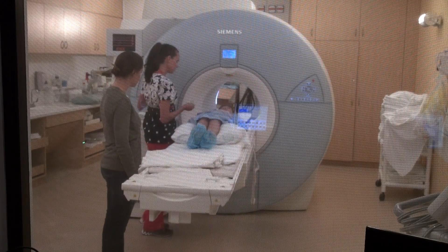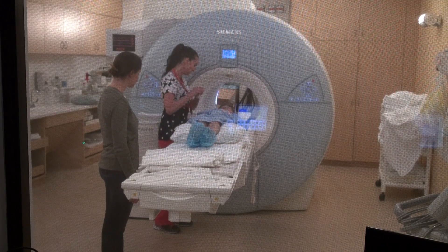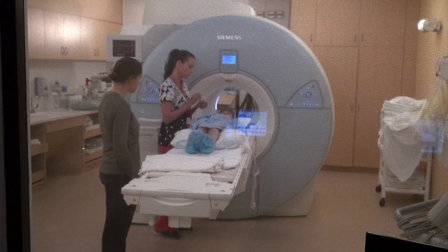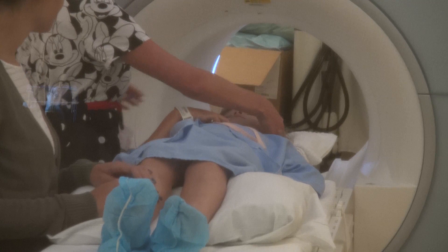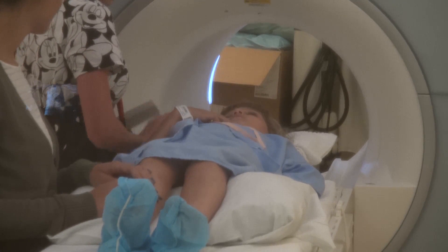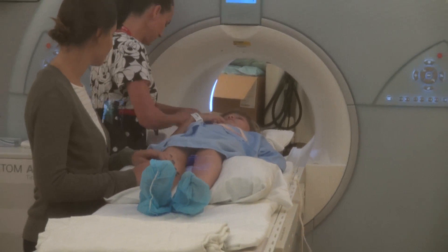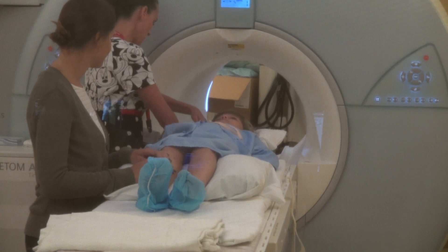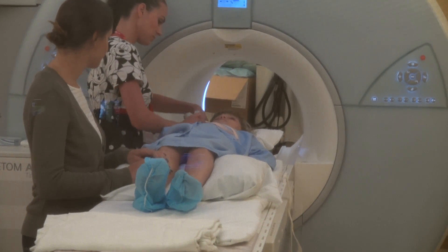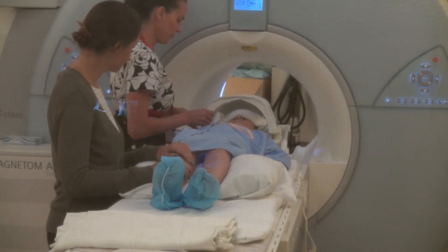We don't want you to speak, because that will cause movement in your picture, and we want you to stand still like a statue. Once you're nice and comfy, we will give you some marshmallow-looking earplugs to put into your ears, so you don't hear all the loud chirping sounds. We will put some rolled-up towels on the sides of your head to make sure you are nice and comfy during your adventure.